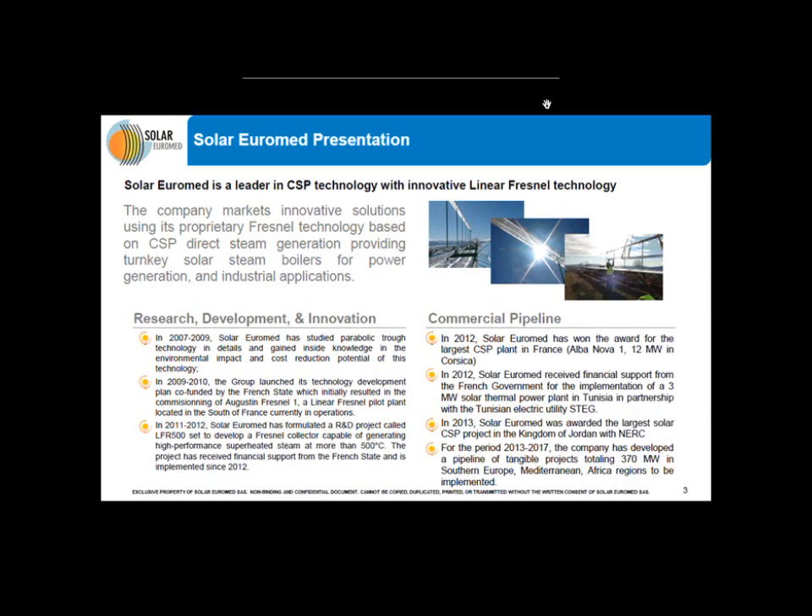I would like to introduce the company and its technology. Solar Euromed is a leader in CSP technology with innovative linear Fresnel technology. We provide direct steam generation systems for power generation and industrial applications at medium and high temperature of steam. The company was founded in 2007. After several studies, especially on power generation, we decided to focus on the linear Fresnel technology because of its environmental assets and its possibility to reduce production costs.